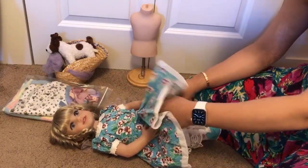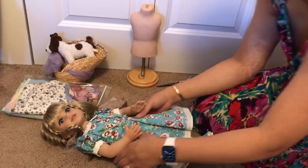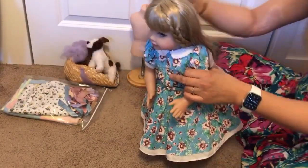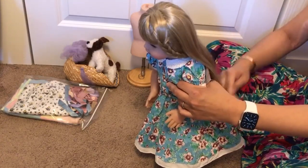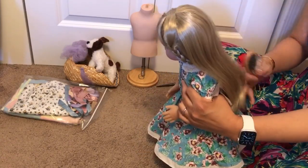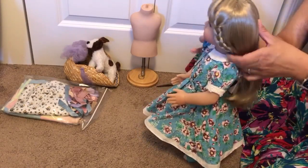She's wearing these interesting stockings which I don't think match this dress, but I could be wrong. I'm glad she comes with a hairbrush so I can brush her hair. So let's go ahead and brush it out a little bit. I'm just waiting for Laylee and I'll have all of them. I still kind of want a brand new inbox Millie if I can find one.